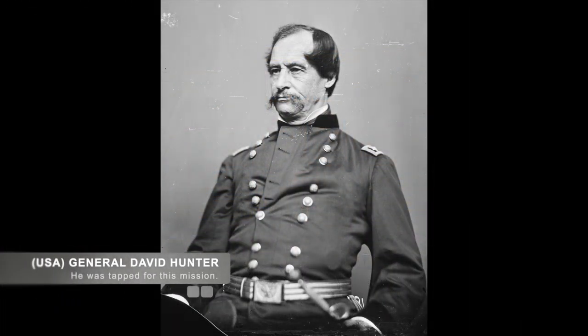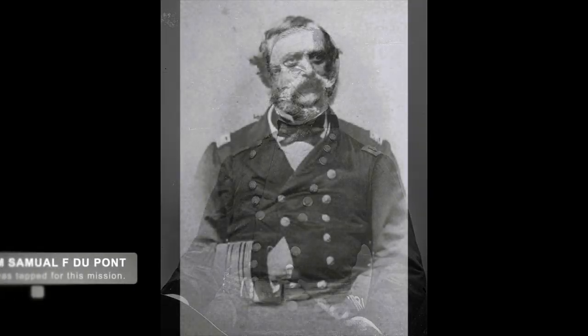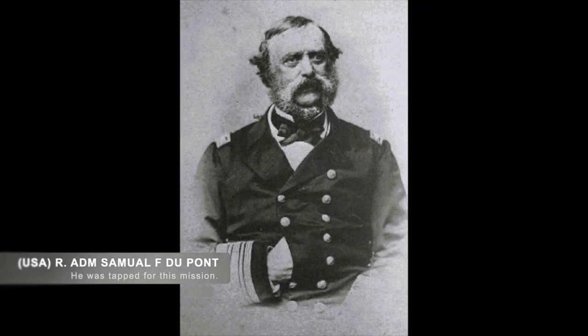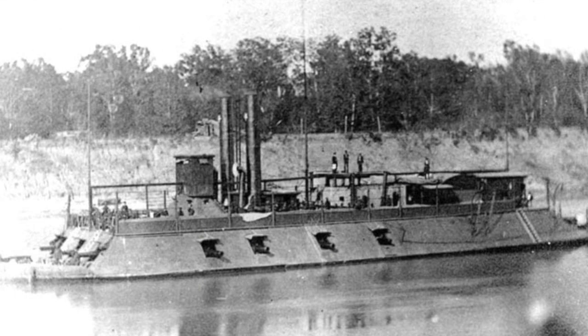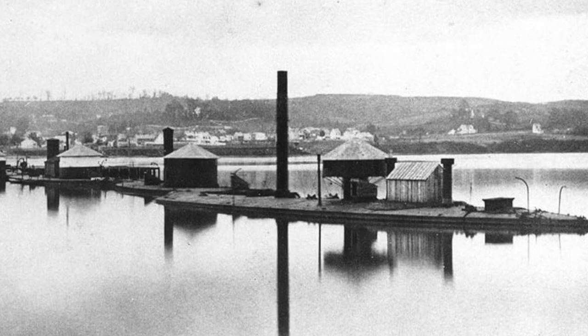In charge of this attack was Union Major General David Hunter, along with 10,000 soldiers. He was tasked to work with U.S. Navy Rear Admiral Samuel F. DuPont. DuPont and his South Atlantic Blockading Squadron, consisting of seven monitors and two ironclads, the Keokuk and New Ironsides, was responsible for Hunter's transport and combat support.